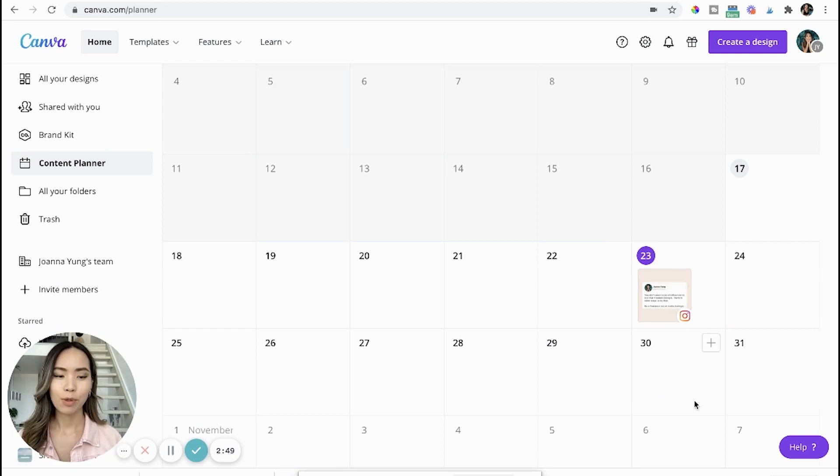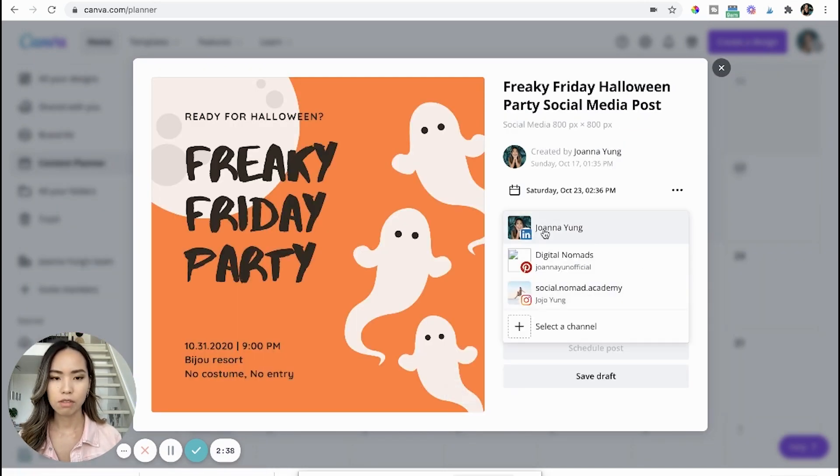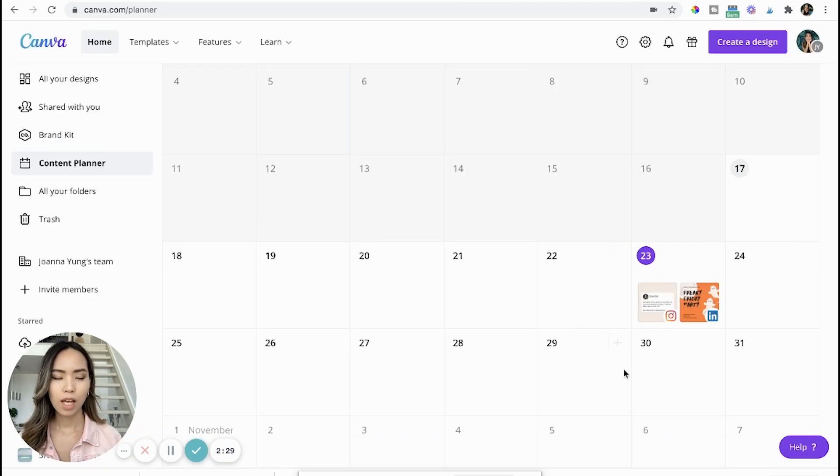You can schedule multiple posts across multiple channels within the same day. Just click the plus button, choose a post, and do the same thing again — for example, choose a post for your LinkedIn channel, write the caption, change the date, and schedule the post. Now I have a post scheduled for both Instagram and LinkedIn.